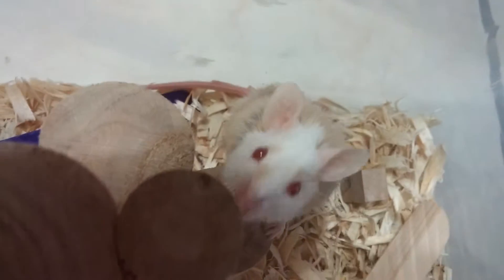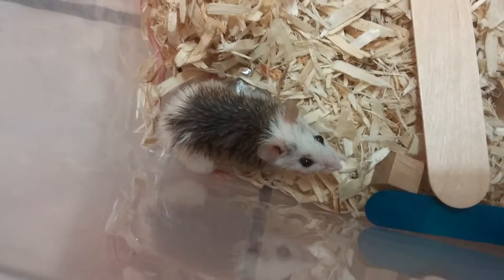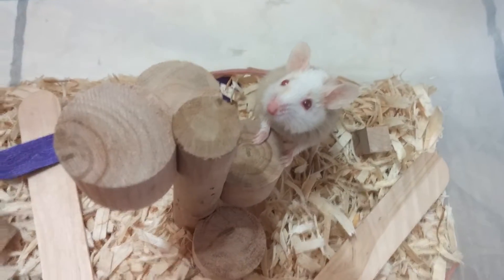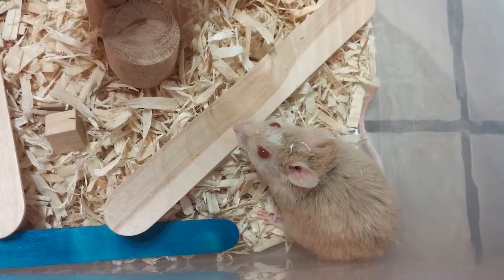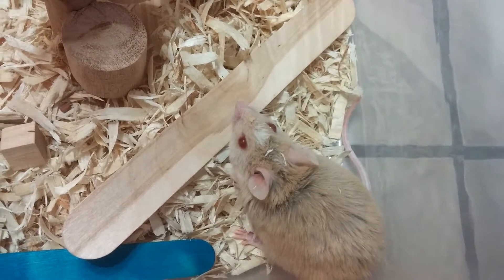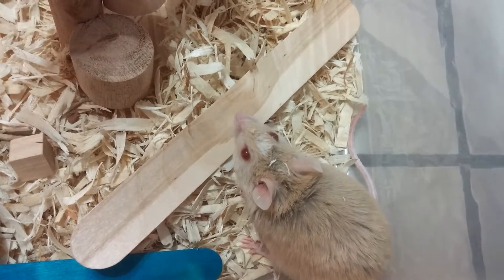This is Cricket. This is Peanut. Cricket and Peanut are eating sphagnum today. As of about four days ago, I think, he's a father. And I will show you those babies later in the video.